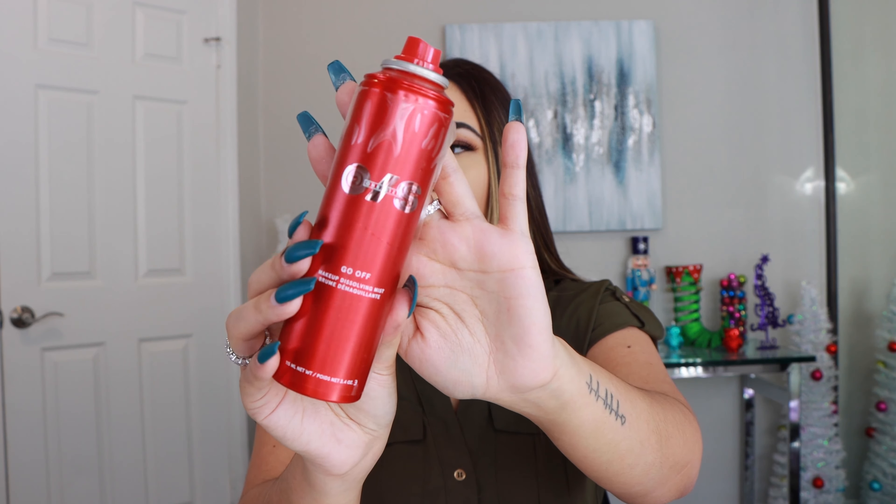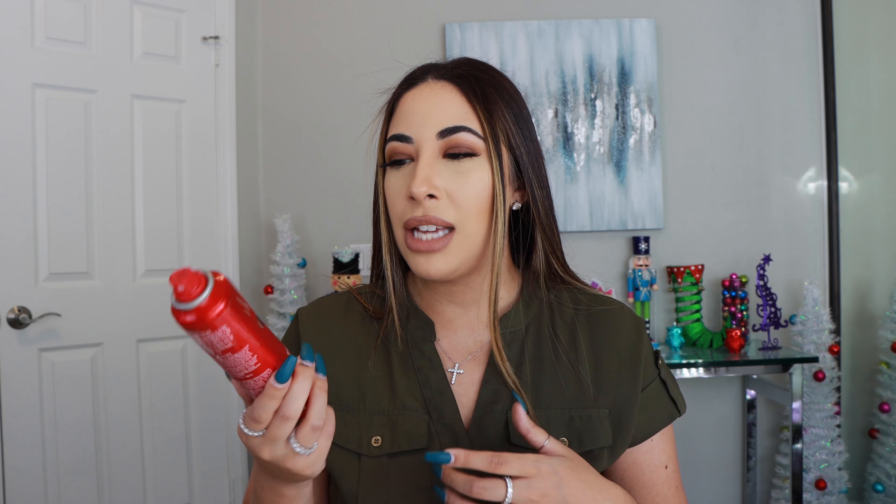Then I have another Jo Malone candle that's been through it. This one I forgot to cut the wick — as you can see it's all smoky and gross — but this one was the peony and blush suede scent. I love this one and this would be a definite repurchase for me. It's very floral, very feminine. It reminds me a lot of springtime. It was really good so I'd buy that one again.